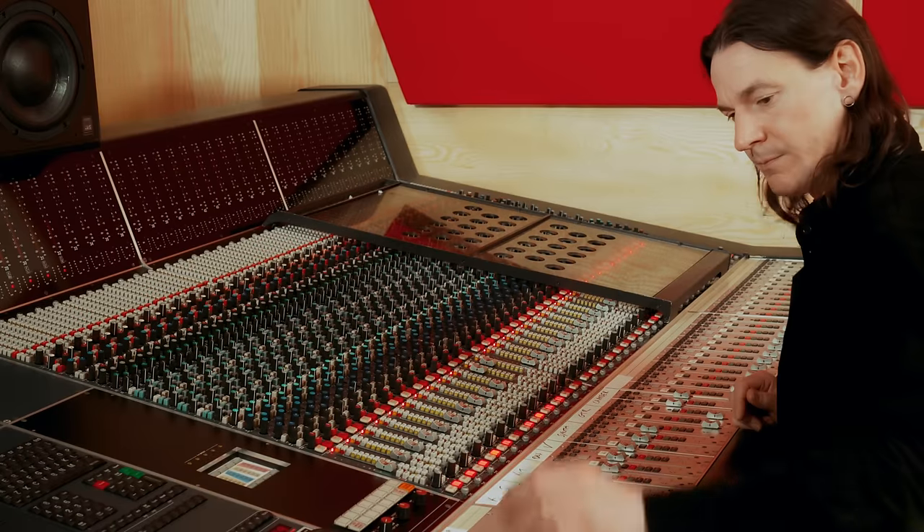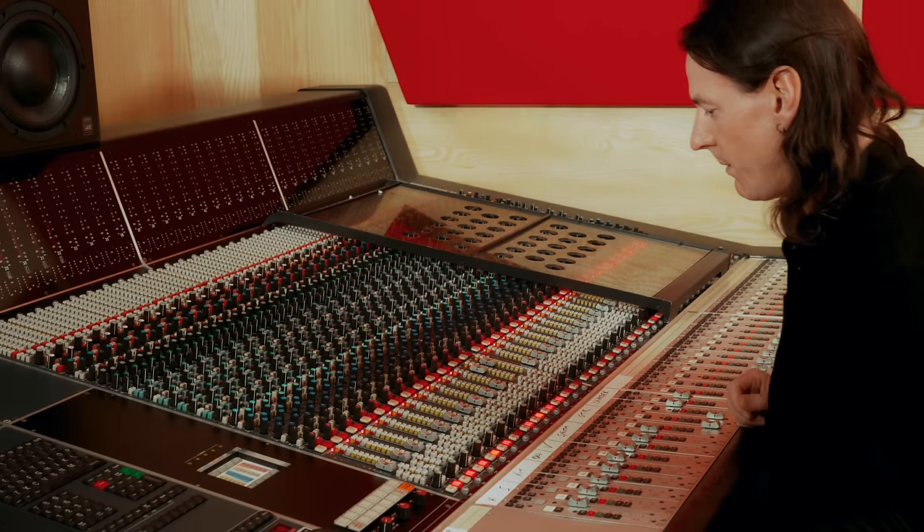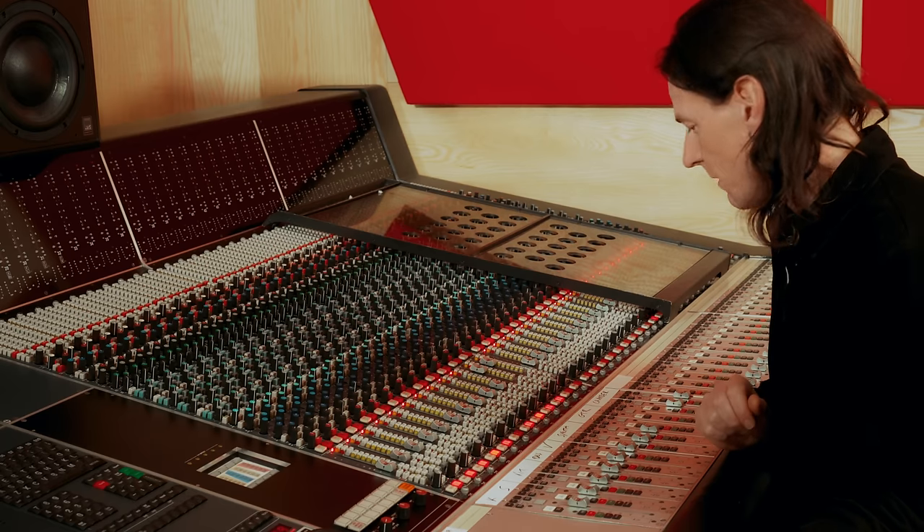We're here in the control room of Studio 2. Let's have a listen to what the chamber sounds like on some music. Personally, I love the sound of the chamber on vocals. It's also really good on synthesizers — things that have probably been created inside the box and need a bit of life, a bit of air added to them. Chambers are perfect for that. So let's hear it on some vocals: I'll play the vocal dry and then start adding the chamber in.